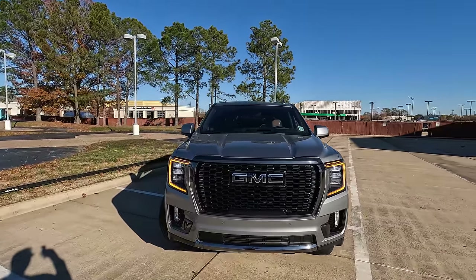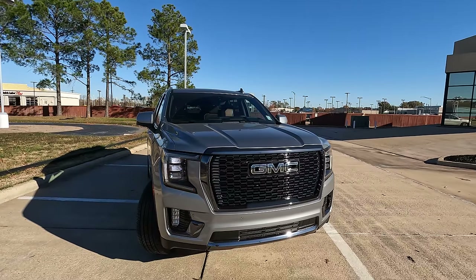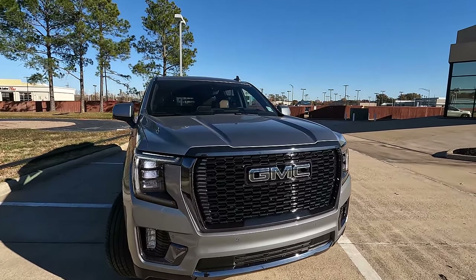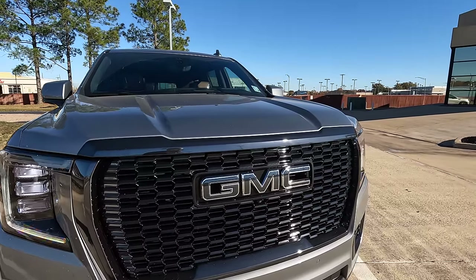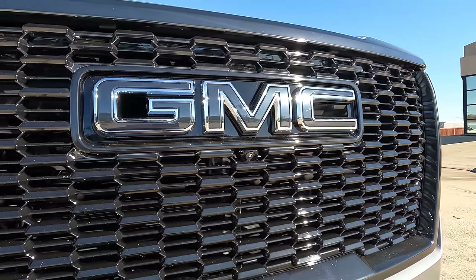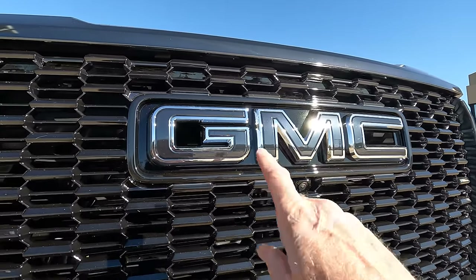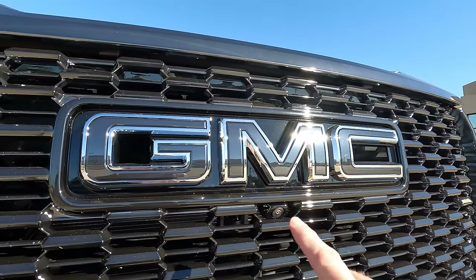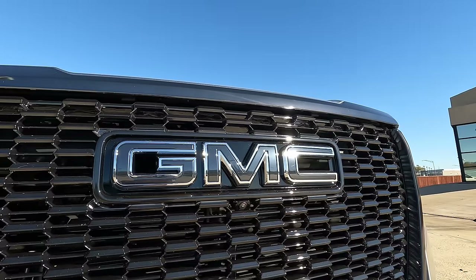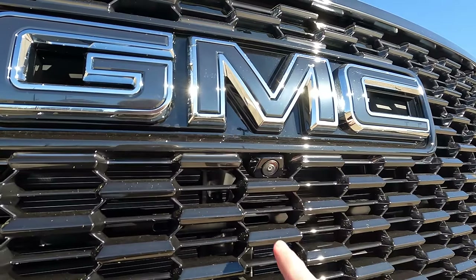Let's dig in a little deeper into what we have here, because there is a lot going on. You're going to have a specific look with the front grille. And you'll also notice right here — if you look at that GMC logo and you'd like something other than red, well, here's your option. You also have a forward-facing camera right here.